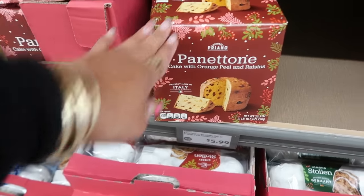Cake with orange peel and raisins is $5.99, or you can get the one with chocolate chips. Gingerbread cookies glazed and chocolate are $4.99. Gingerbread hearts shaped like little hearts with apricot fruit filling — one coated with milk chocolate, one with dark chocolate — are $4.00. Cream filled wafer rolls in cute little cans are $6.49.